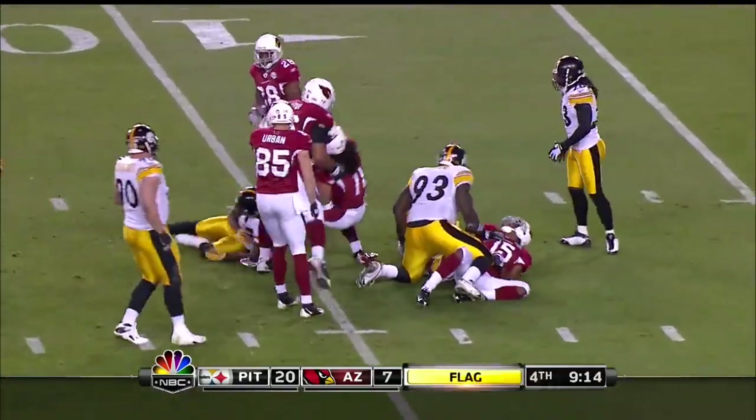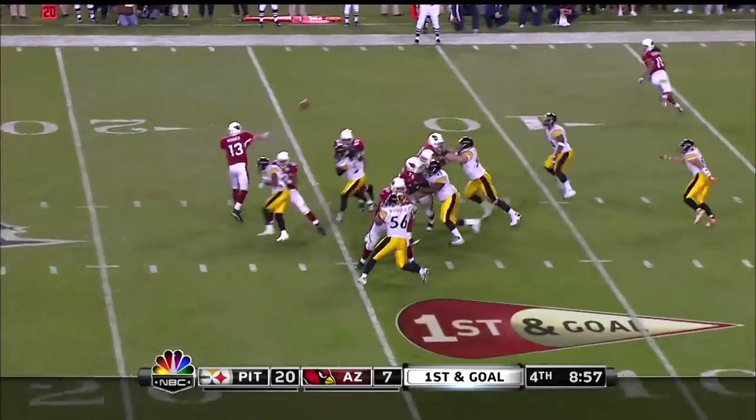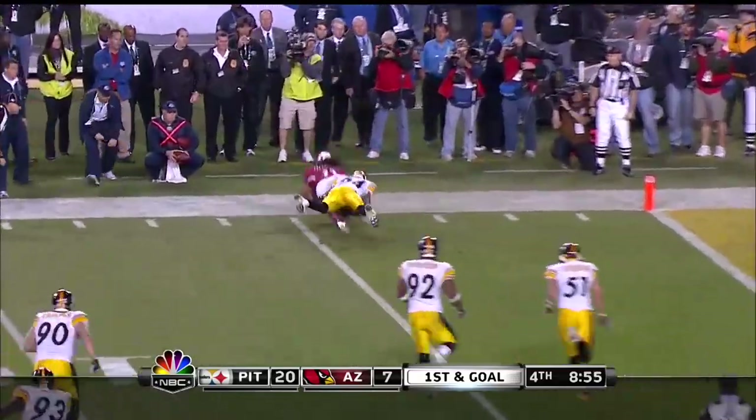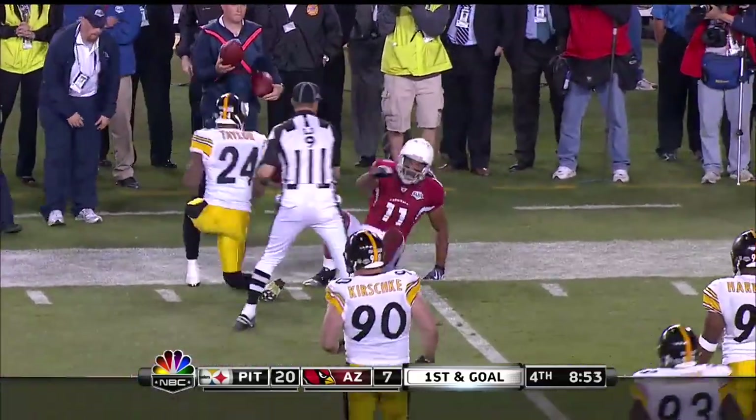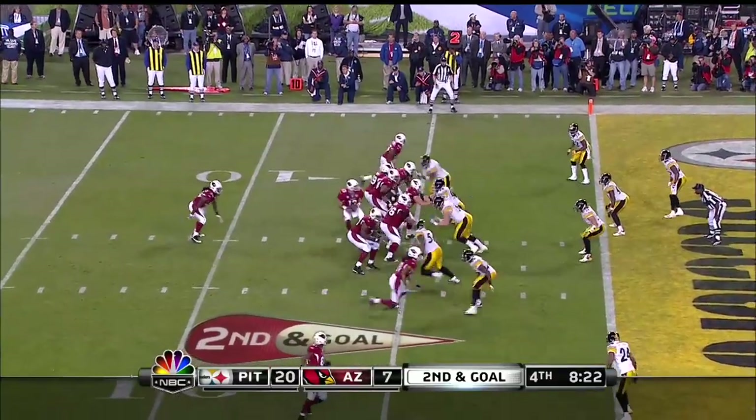Larry takes the ball inside the 10, which has consumed only two and a half minutes and gone 77 yards. And then the pass to the outside — Fitzgerald makes the catch, and Fitzgerald is ridden down by Ike Taylor from just inside the five-yard line.